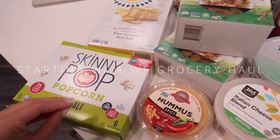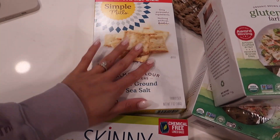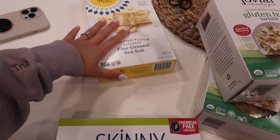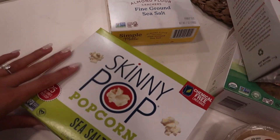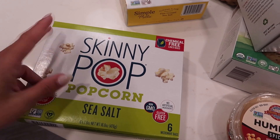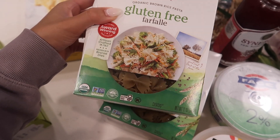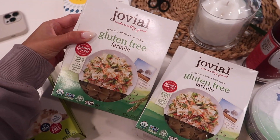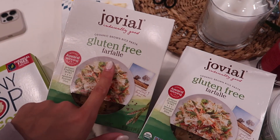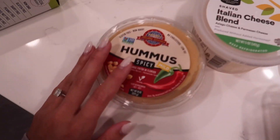Everything is laid out — we got a decent amount, so let's go through it. Starting with pantry-type stuff: I got some Simple Mills almond flour crackers, just the sea salt ones — these are really good — and I got those to eat with hummus. I grabbed some Skinny Pop popcorn, and then I grabbed some brown rice pasta, just the bow ties. I thought it'd be good — I don't think I've ever actually tried this brand; I usually get brown rice pasta from Trader Joe's.